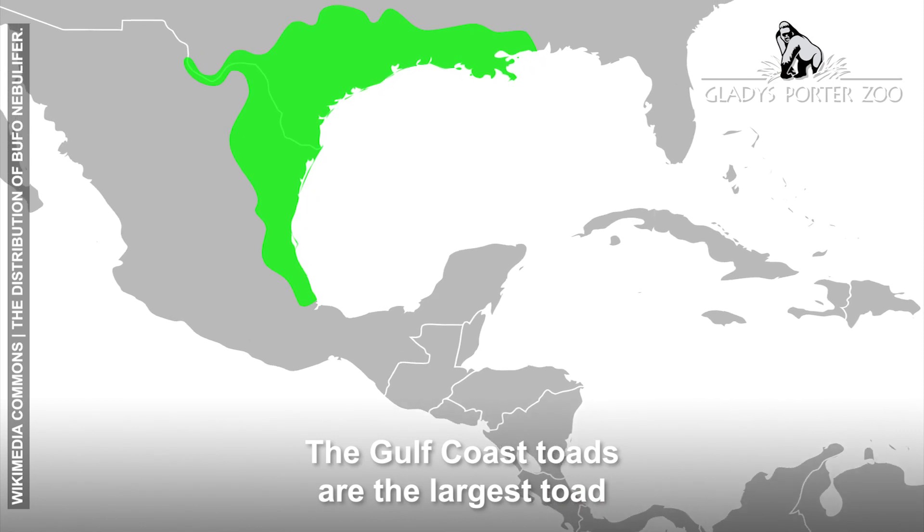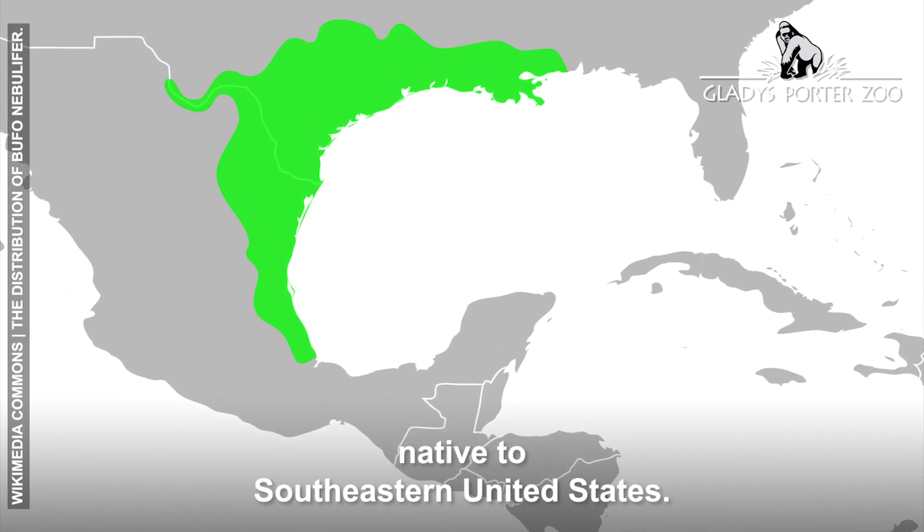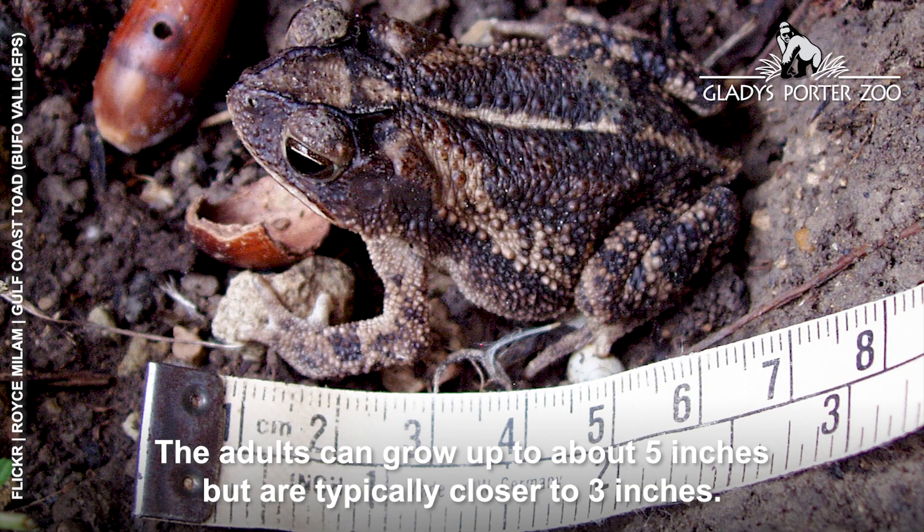The Gulf Coast Toad is the largest toad native to the southeastern United States. Adults can grow up to about five inches but are typically closer to three inches.